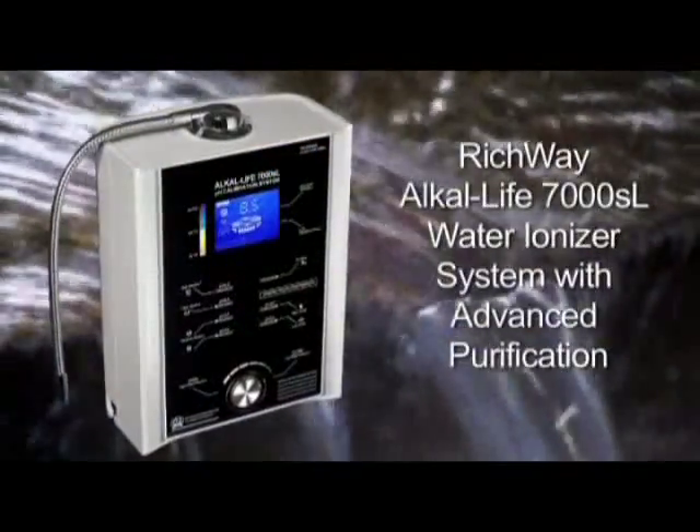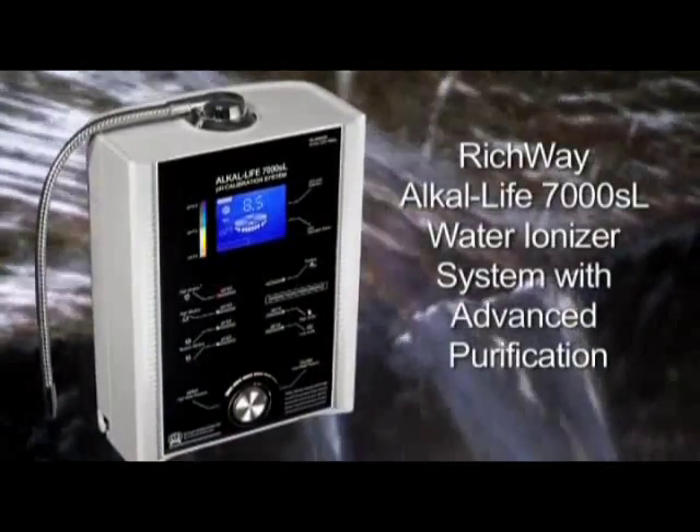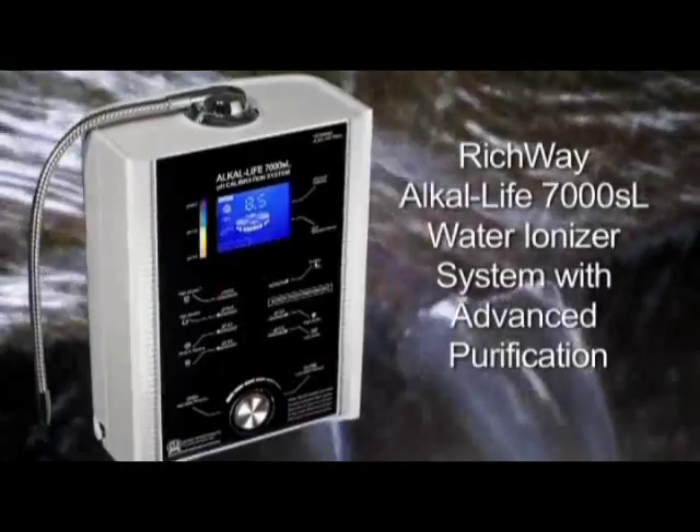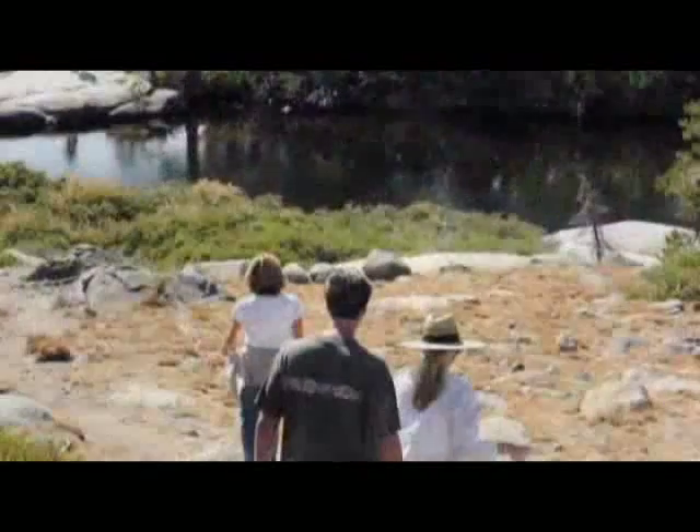Introducing the Richway Alkalife 7000 SL water ionizer system with advanced purification. For centuries people have journeyed around the world to drink and bathe in legendary healing waters, searching for a fountain of youth. So how far would you travel to look and feel younger, to wake up with boundless energy?